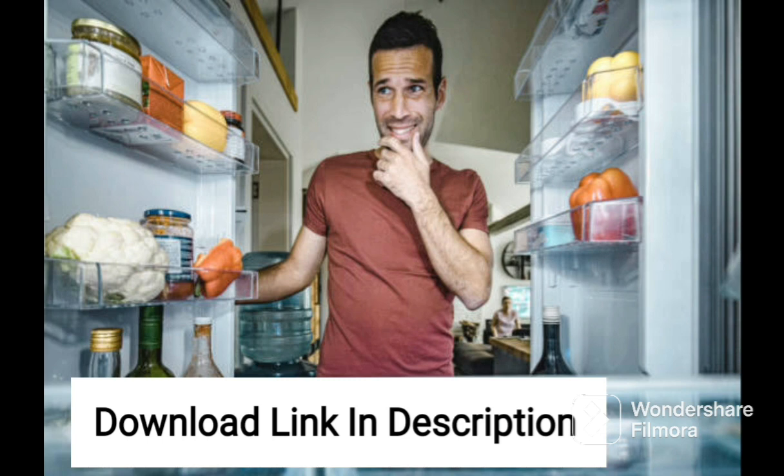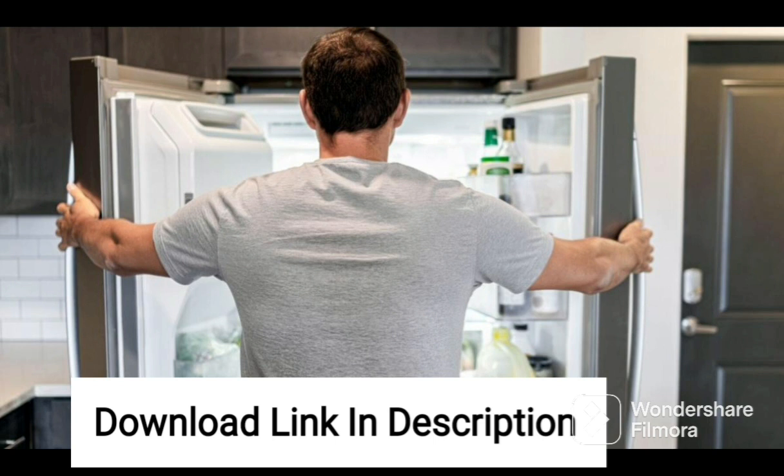The fridge also comes with a humidity controller that helps in retaining the moisture in the vegetable compartment, keeping your fruits and vegetables fresh and crisp.